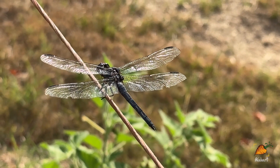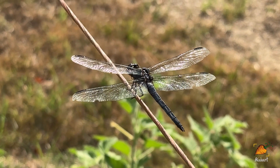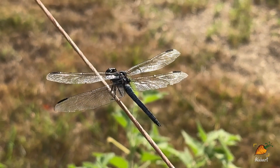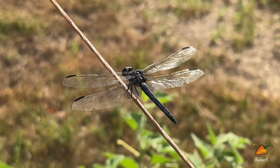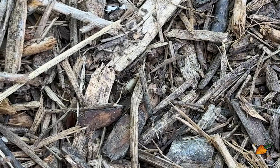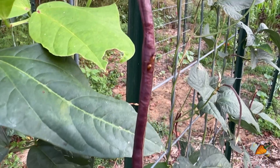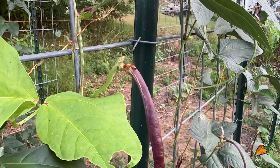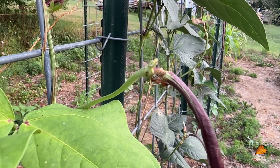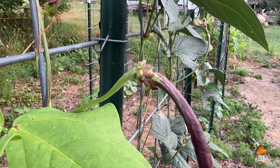Dragonflies are great to have around if you've got a mosquito problem, capable of eating more than 100 mosquitoes in a day. However, they'll eat almost anything they can catch, including flies, midges, bees, butterflies, and occasionally small fish or other dragonflies, though they do vastly prefer flies and mosquitoes. Even some ants can fill the role of predator in the garden. Red fire ants are omnivores, eating anything they can get a hold of, from plant sugars to insects and even vertebrates. Sometimes they also eat seeds, and through the process of moving them around, can be vehicles of seed dispersal in a similar way that squirrels are.